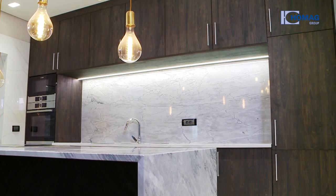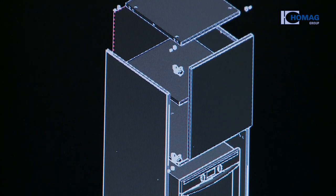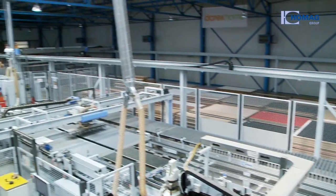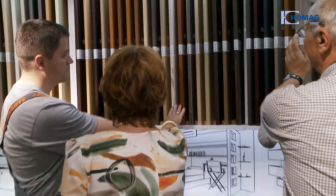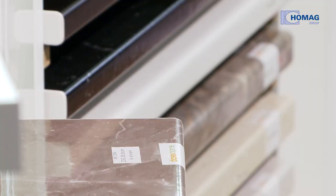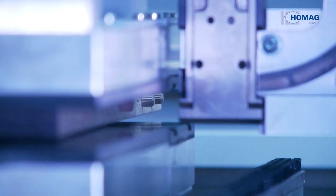Darex Home is the leading brand for kitchen elements and kitchen furniture in Serbia. Since 1999, the company has been a reliable partner producing furniture elements for smaller carpentry workshops and medium-sized industrial companies. In order to remain flexible and efficient, Darex Home made the decision for a complete system and software solution from the Home Act Group.